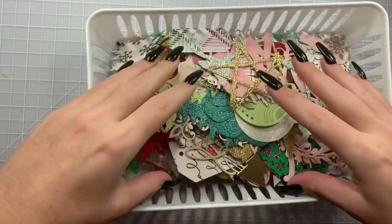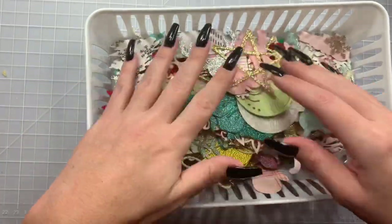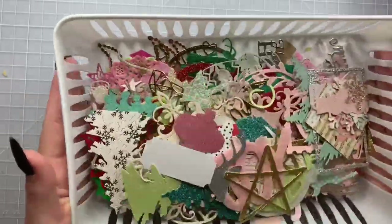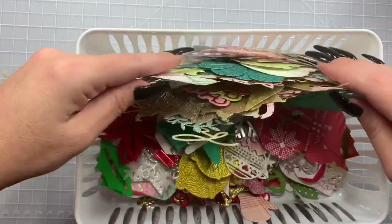I'm done with my haul, but look — I went through my packages that some of the girls gifted me. These are all the die cuts, the Christmas die cuts, from the group swap. Look at all this yumminess!